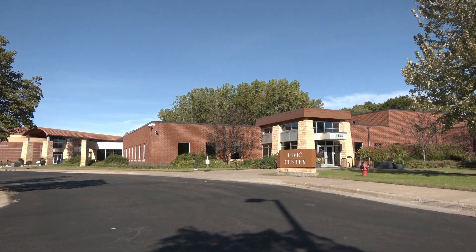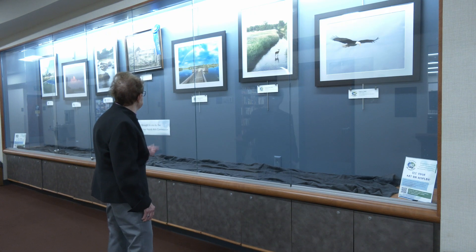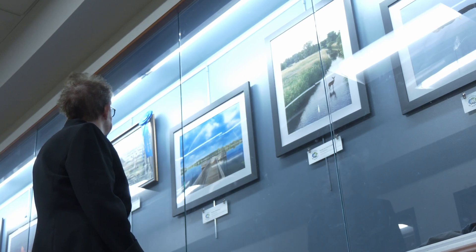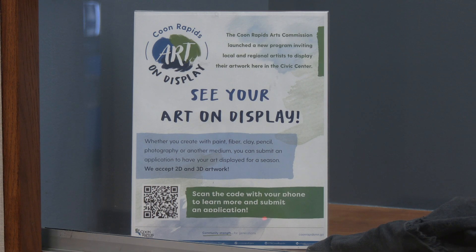As the outdoor colors change with the season, so too inside the Coon Rapids Civic Center there's a change of color. This one was the first place winner in our photo contest. It was the first time Arts Commission Chair Marianne Keene saw the display case filled with art on display.